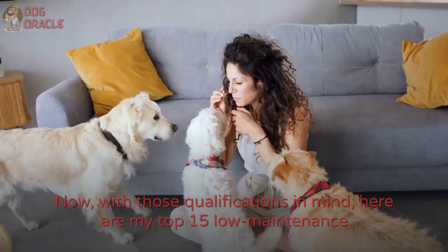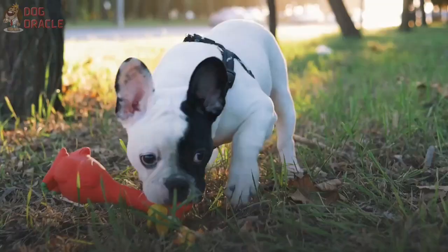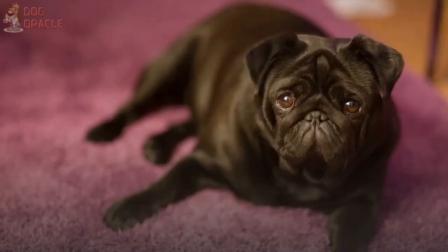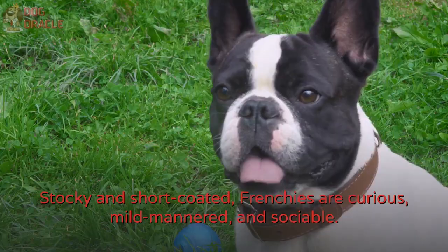Here are my top 15 low-maintenance and independent dog breeds, in no particular order. Number 1: French Bulldog. First on the list is the French Bulldog, or the Frenchies. Stocky and short-coated, Frenchies are curious, mild-mannered, and sociable. They do not bark a lot and do not require frequent bathing.